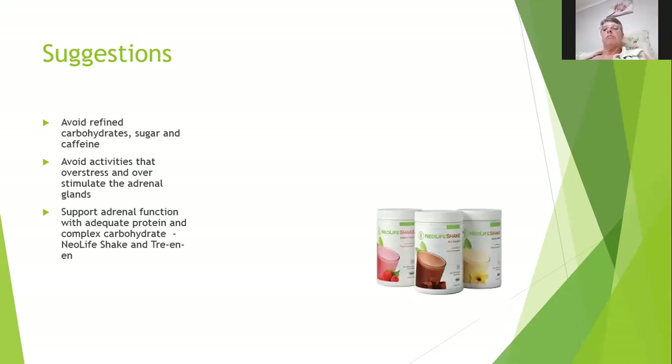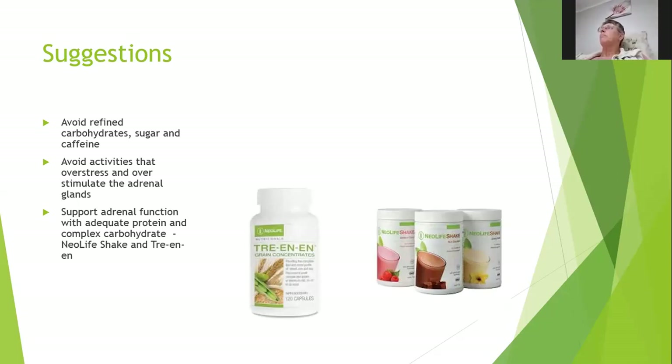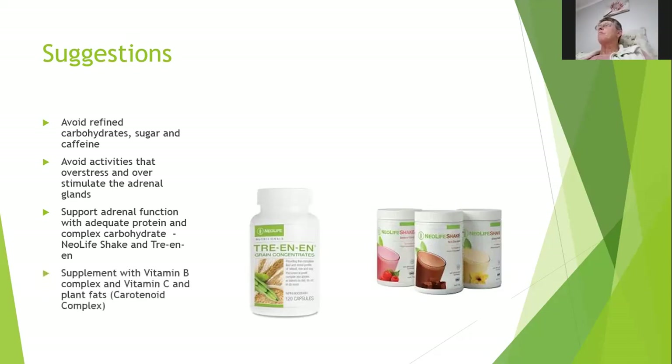Once you've got that protein intake in the morning you are protected for pretty much the rest of the day. Trianine is a famous, unique, one-of-a-kind product — every single person should be having it, whether they take any of our other products or not, to allow their bodies to absorb whatever else they are putting into themselves. Also supplement with a vitamin B complex — not just a single B, but the entire complex.